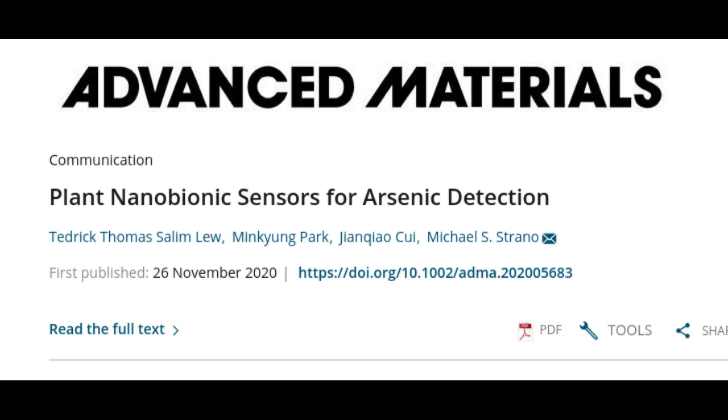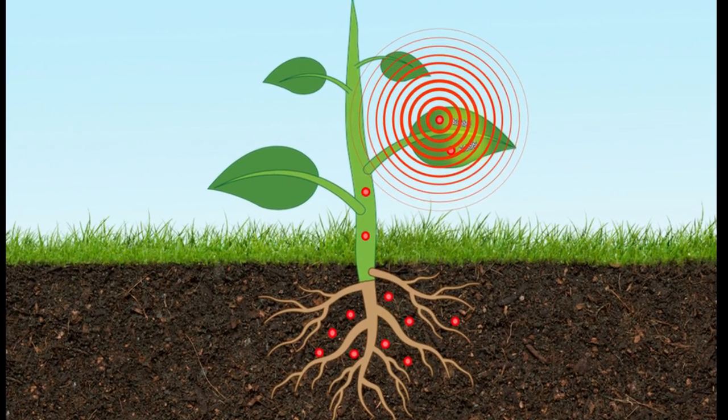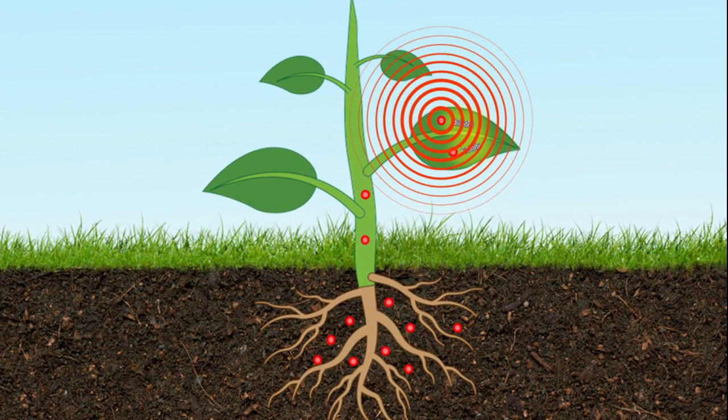Arsenic and its compounds are a serious threat to humans and ecosystems. Long-term exposure to arsenic in humans can cause a wide range of detrimental health effects, including cardiovascular disease such as heart attack, diabetes, birth defects, severe skin lesions, and numerous cancers, including those of the skin, bladder, and lung.